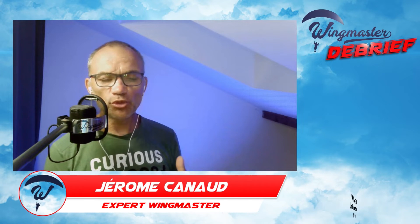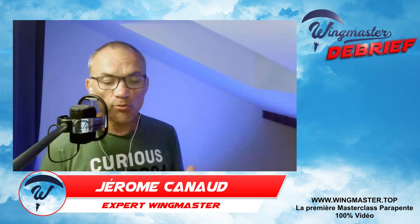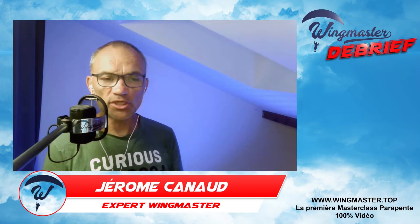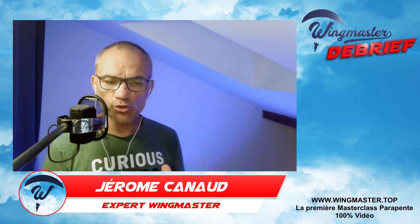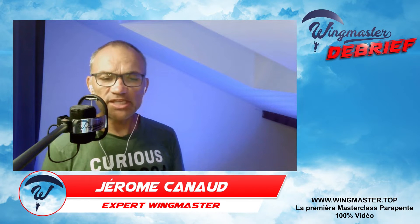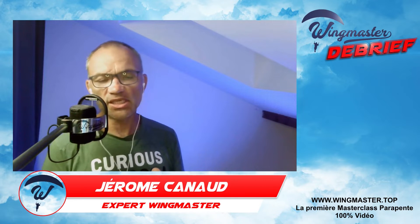Avec les oreilles, la voile a tendance à se stabiliser sur l'axe de tangage, donc on est moins sujet à la fermeture. Quand on cumule les oreilles et qu'on rajoute ensuite l'accélérateur, l'ensemble est solide au niveau de la fermeture, même en aérologie turbulente. Si on a besoin de descendre et partir d'une zone, on peut très bien cumuler les deux — oreilles et accélérateur — même en aérologie turbulente, pour s'éloigner rapidement en descendant sans risquer plus de fermeture.